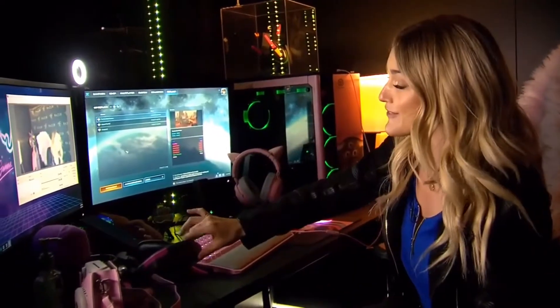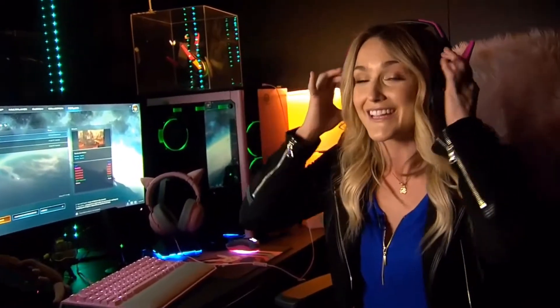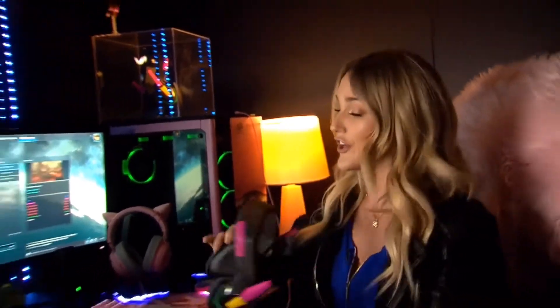They've got something really special for Overwatch fans here at BlizzCon. They've got a brand new headset that looks just like D.Va's from in-game. Works just like a regular headset — it's got the mic inside and the audio.